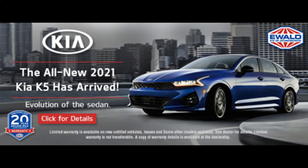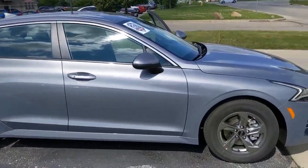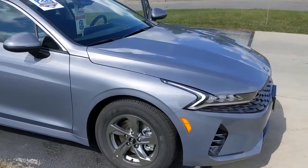Hi everyone, it's Jessica from Ewald Kia Oconomowoc. I am showcasing the all-new 2021 K5. It is replacing the Kia Optima.